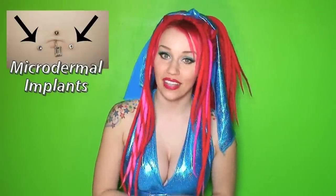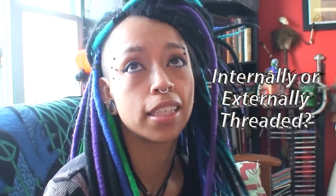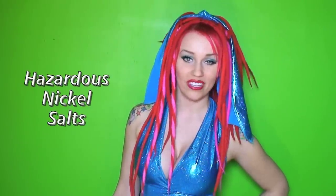Never buy cheap body jewelry, even if it claims to be high quality stainless steel or surgical steel. Make sure you look at the jewelry — what type it is, whether it's high polish or not. Most internally threaded jewelry has a higher quality of metal. Only accept implant grade surgical steel for your body jewelry, because hazardous nickel salts from low quality steel can leak into your body. The only kind of steel you should use for body piercings is called 316LVM ASTM F-138, or 316LVM for short.